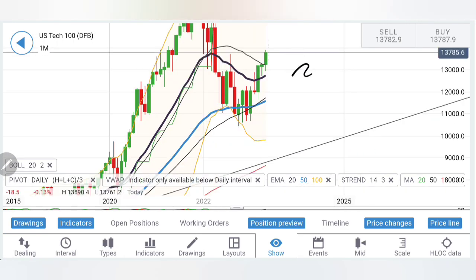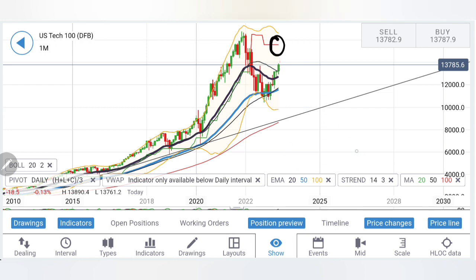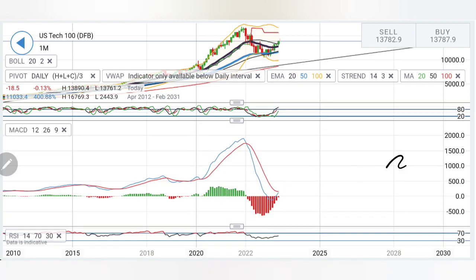Looking at indicators on the monthly chart: moving averages have started to diverge, it is taking support from the 20-month average and has left behind the lower averages — a bullish sign. The supertrend is still on sell till 15800–16000 levels. The stock has come to extremely overbought levels and whatever it will achieve, it may try to do within this month; from next month it may consolidate or fall short and then give a bullish candle again. The MACD has seen an extreme fall, come to the bottom, and is trying to cross over.